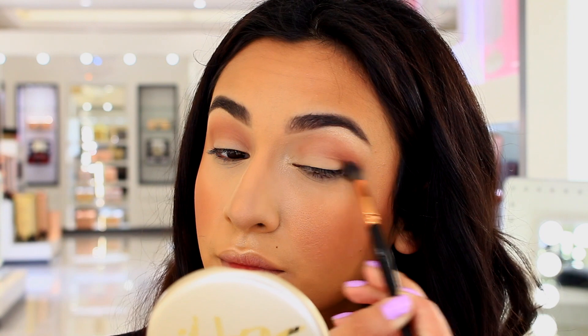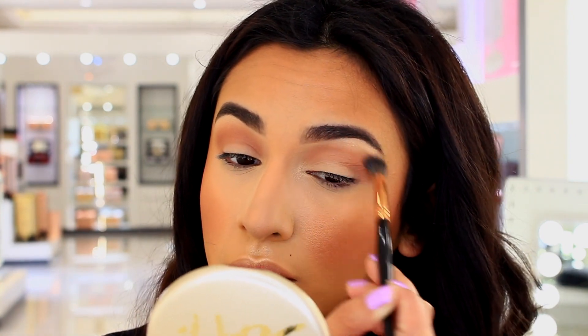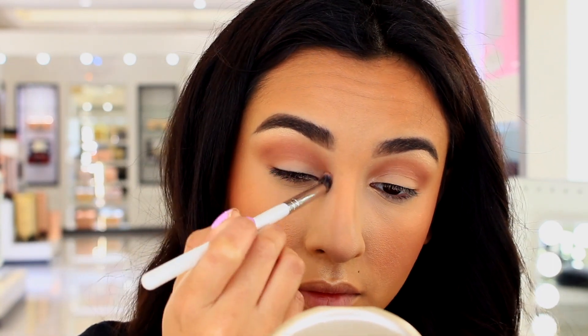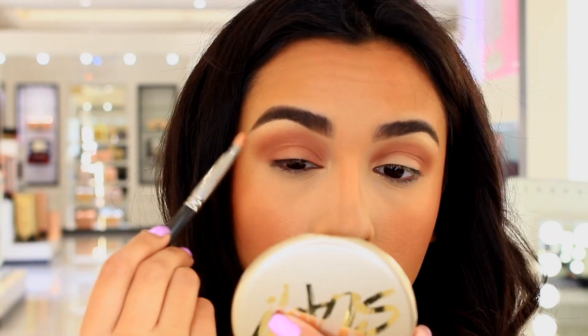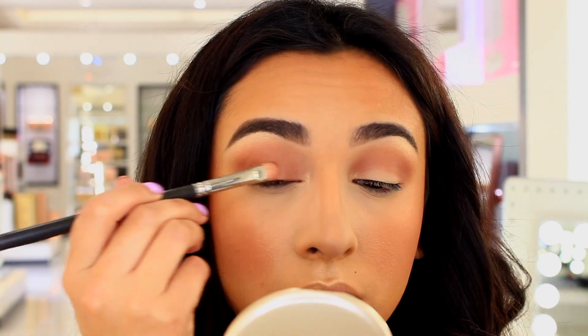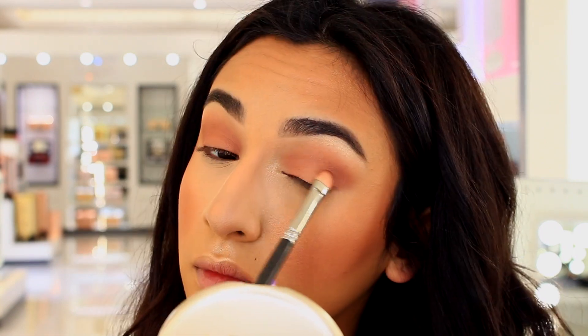I also went back in with a smaller, denser brush just to really deepen up that crease with the same eyeshadow, and I also ran that on the lower lash line. On the lid I used an eyeshadow — I think it's called Cosmopolitan, I'm not 100% sure, but I will link everything in the description below.